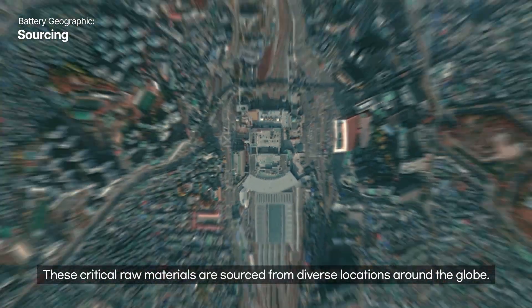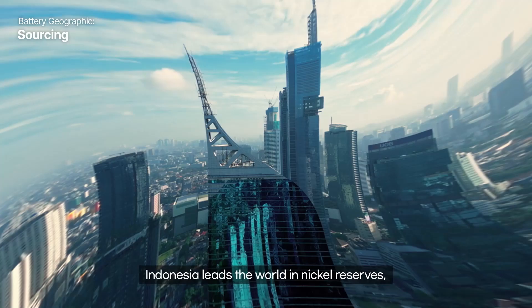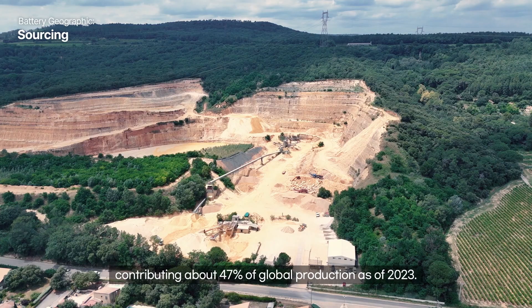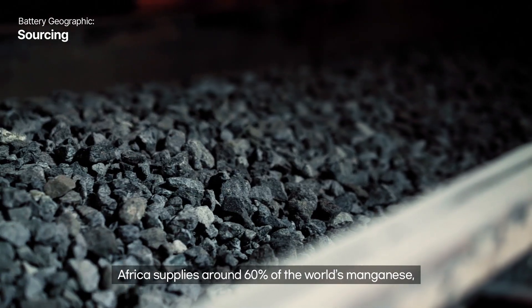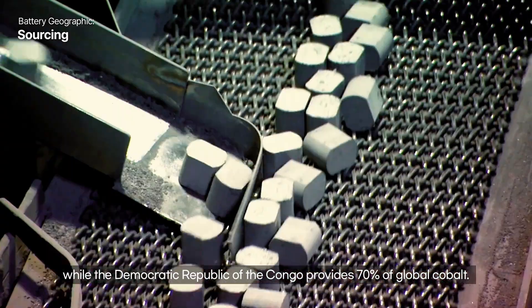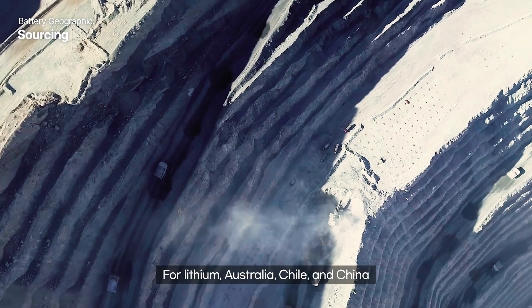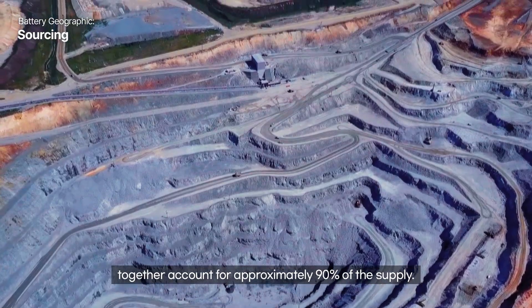These critical raw materials are sourced from diverse locations around the globe. Indonesia leads the world in nickel reserves, contributing about 47% of global production as of 2023. Africa supplies around 60% of the world's manganese, while the Democratic Republic of Congo provides 70% of global cobalt. For lithium, Australia, Chile, and China together account for approximately 90% of the supply.